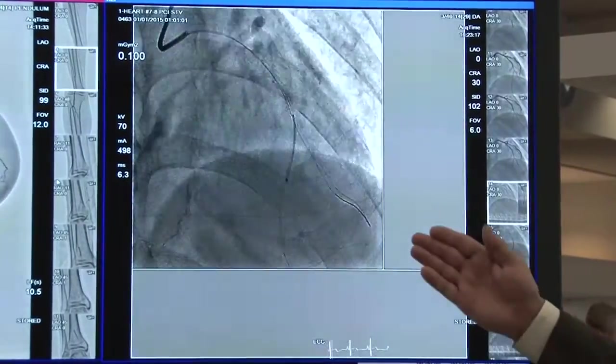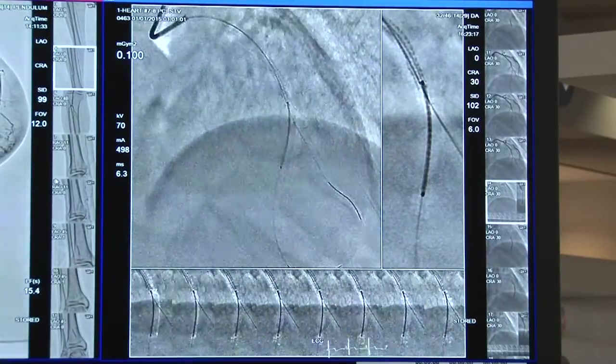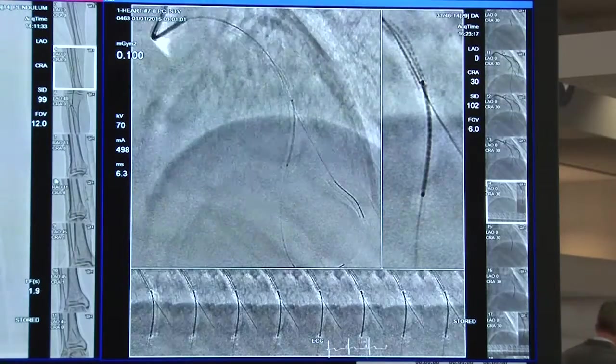SCORE StentView provides a subtracted real-time image when you're deploying a stent, so that you can actually see the stent much better while you're fluoring the patient and deploying that stent.